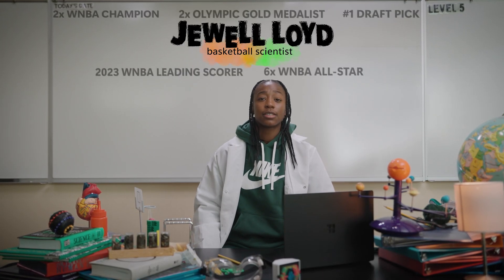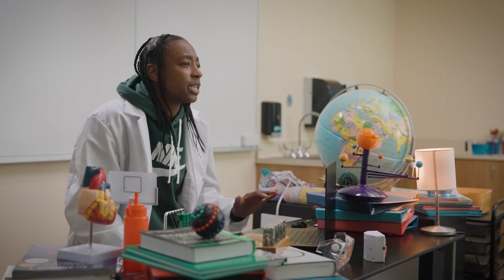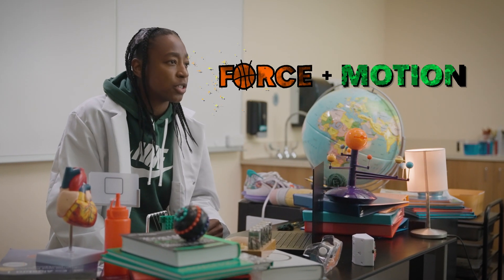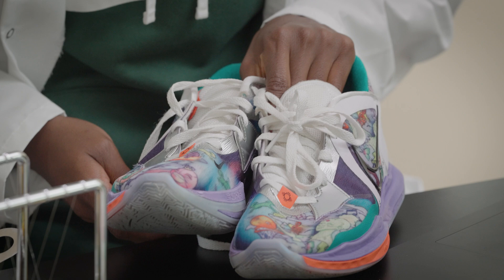Hey there, featured basketball stars. I'm thrilled to be here with you. Today we're diving into a cool activity that combines basketball skills and the science of force and motion. So let's lace up our sneakers and get ready to predict the path of our basketballs.